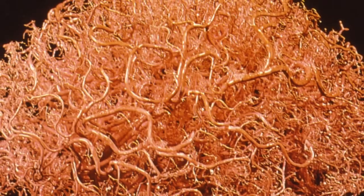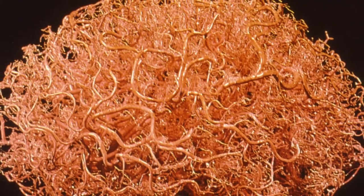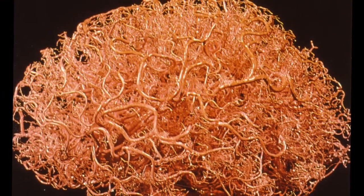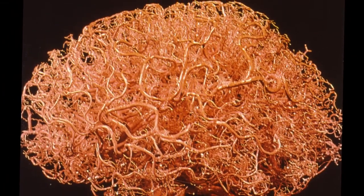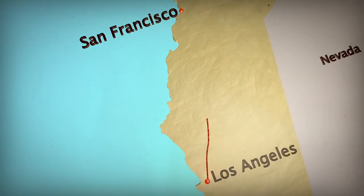The brain vascular system plays one of the very important roles for brain function. The capillary networks, which are wonderfully organized, parallel all major brain circuits that are tasked with sensation, motor function, memory, and many other functions. The brain vascular network expands to about 400 miles — like from Los Angeles to San Francisco. It's a really huge capillary tube that needs to remain perfectly intact for brain functions to remain intact.